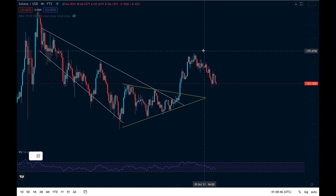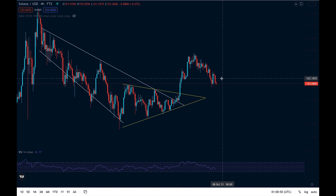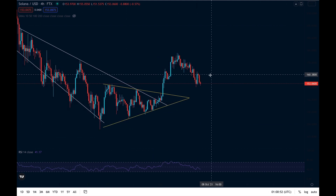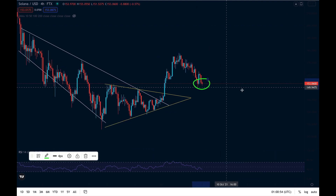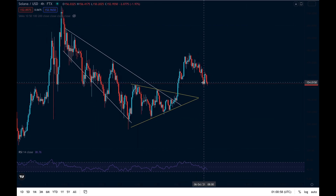There's a lot of fear in the Solana community right now because of this push towards the downside. However, in today's video I'm going to tell you why that's not something we should be worrying about, because something very significant is happening right here on the charts. In today's episode we're going to look at Solana price predictions.